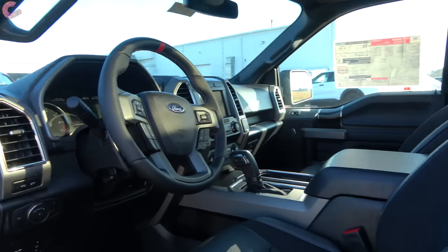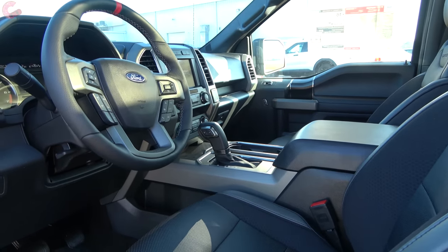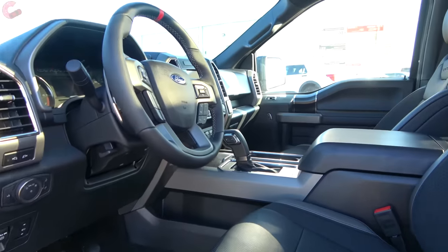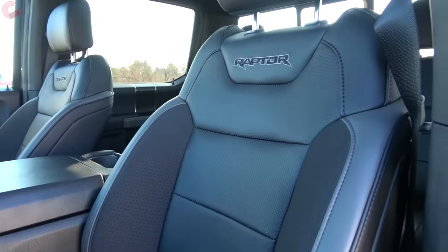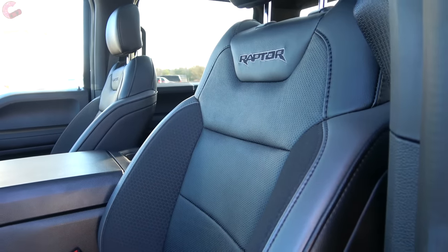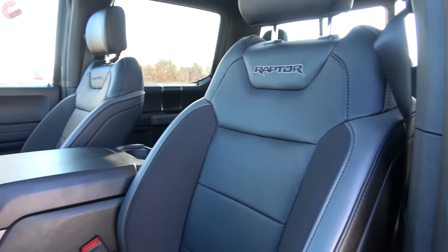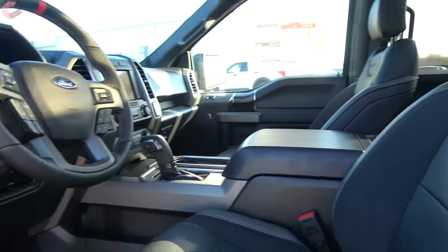Taking a look inside the 2020 Raptor interior, nothing has really changed this year since it was refreshed just last year. As far as interior color options, you have the Henry Ford selection between black or black, but you can get blue contrast stitching if you prefer. As far as materials, you're looking at cloth seating on the base model, upgrading to leather once you go up to the 801A package.